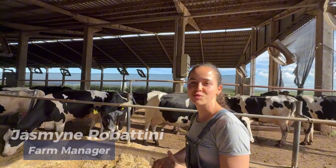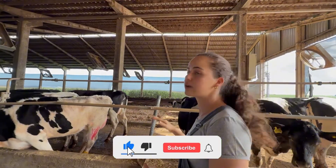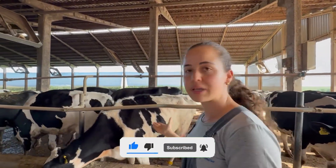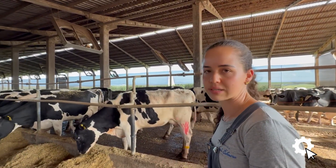The compost barn management here is very simple and streamlined. It is done twice a day, where the bedding is turned twice daily using a rotary harrow. The feed alley is also cleaned twice a day, during both milkings. The water troughs are cleaned regularly as well.